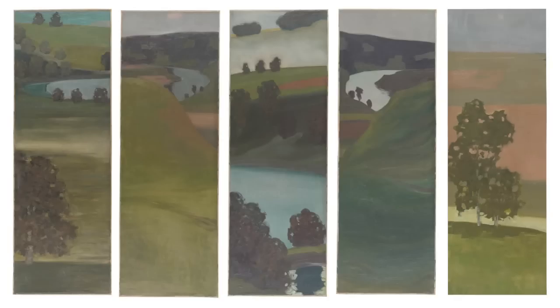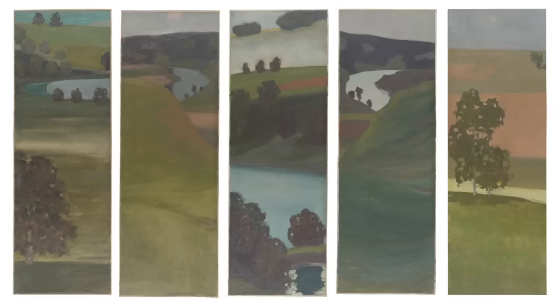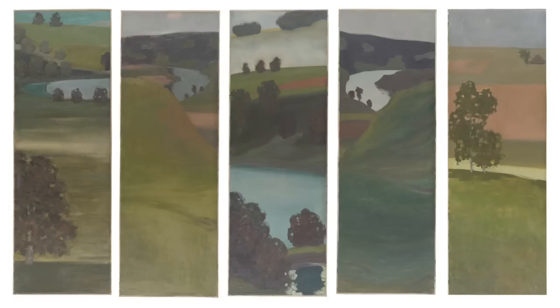Some years earlier, Klee had become intensely occupied with the new medium of photography. The intense nature experiences on the banks of the Ara were a stimulus for Klee's lifelong preoccupation with and analysis of the landscape theme. The dynamic element, which was symbolized by the movement of the water, particularly interested him.